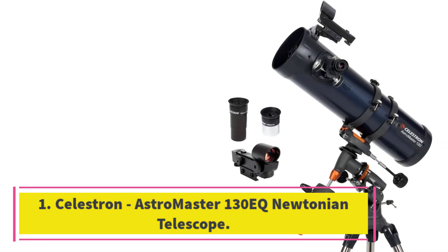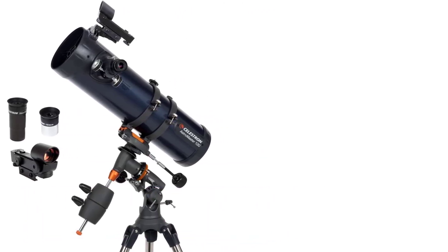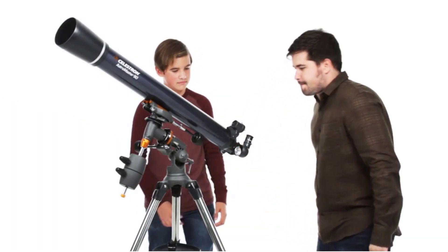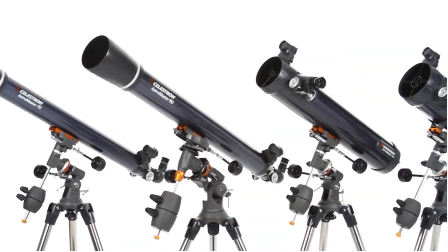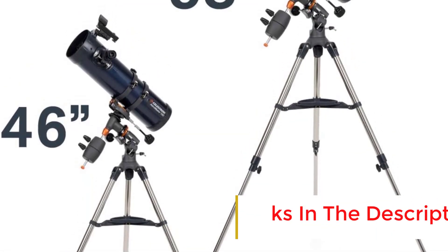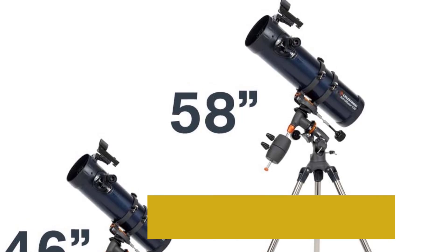Number 1: Celestron Astromaster 130EQ Newtonian Telescope. The Astromaster 130EQ Newtonian Telescope is a powerful reflector telescope for beginners. It has an objective lens diameter of 130mm, which is good for viewing the moon, planets, and many deep sky objects. The Astromaster Telescope is sturdy and lightweight, making it easy to carry outside and set up. It is perfect for those looking to get started with stargazing.